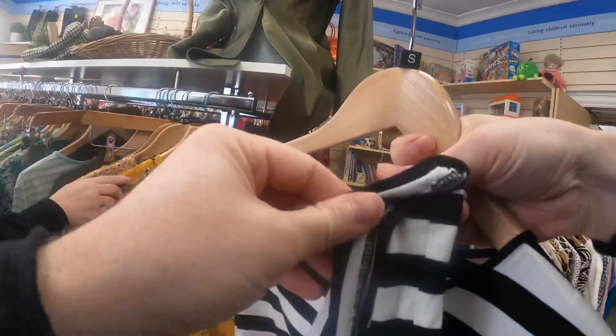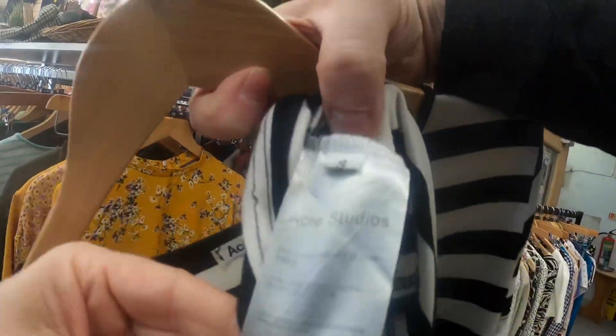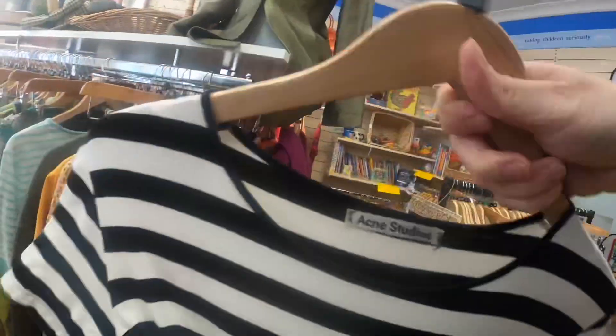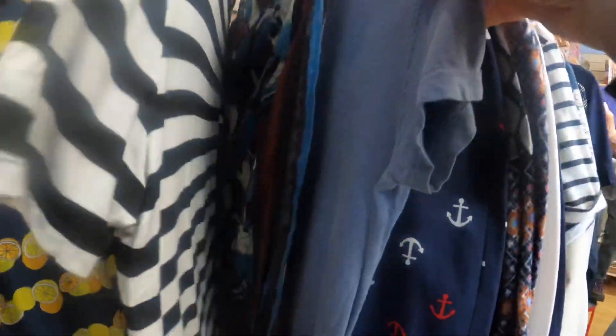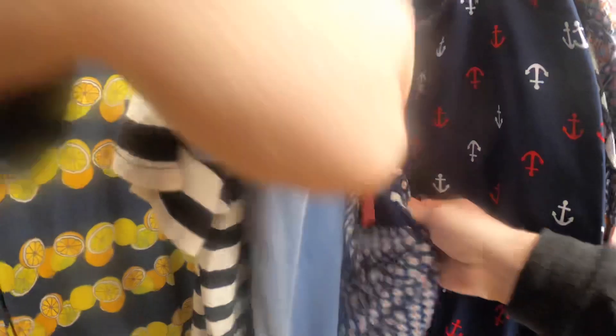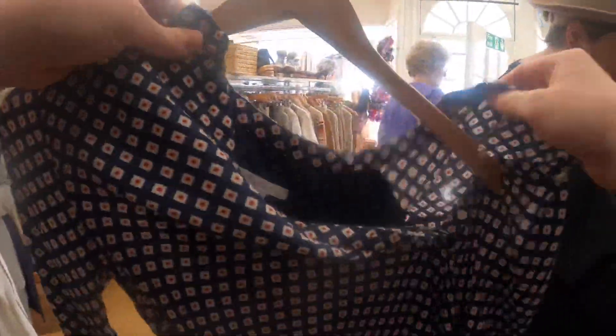A lot of people see Acne Studios and think it's a contemporary newer brand, and assume only obvious brands like Gucci get knocked off. But I personally own a couple of their T-shirts, so when you compare the real thing to the fake, it's just way off. Even their scarves — they did a line of blanket scarves that get knocked off very heavily.